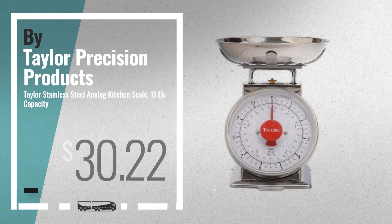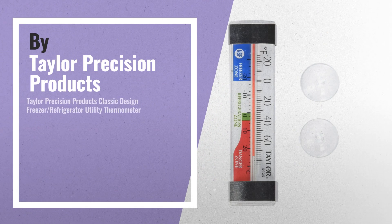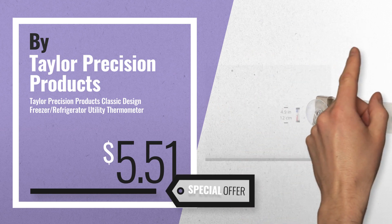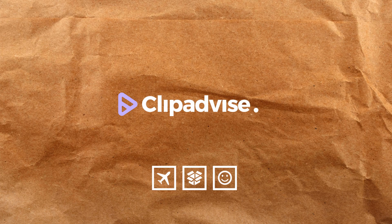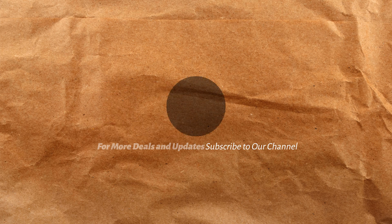Number 9. Get these great online deals now — click this banner for real-time updates. Number 10. Thank you.